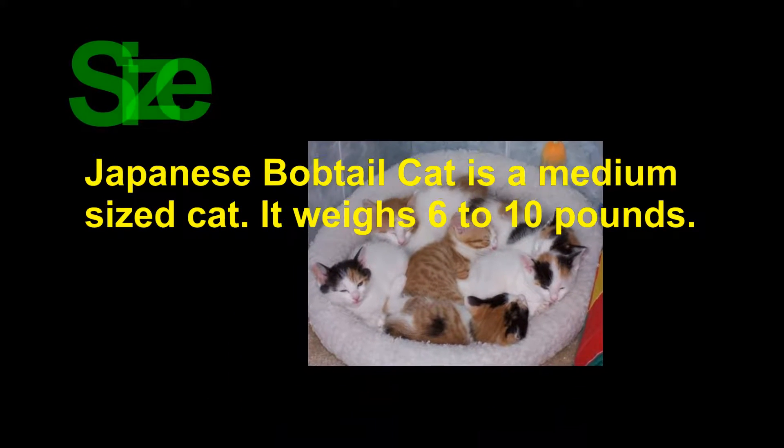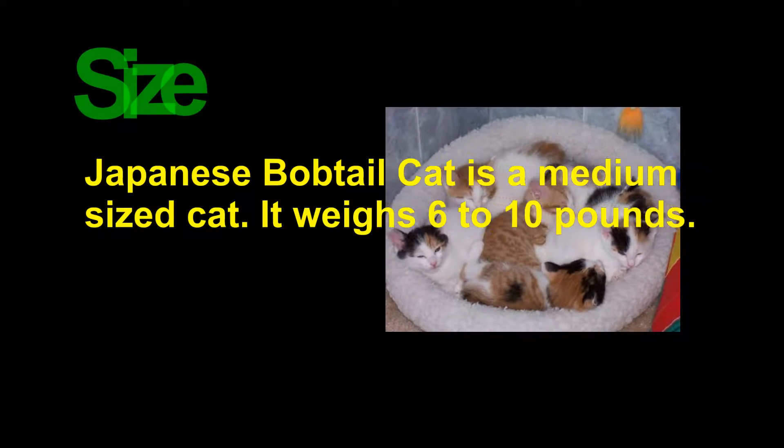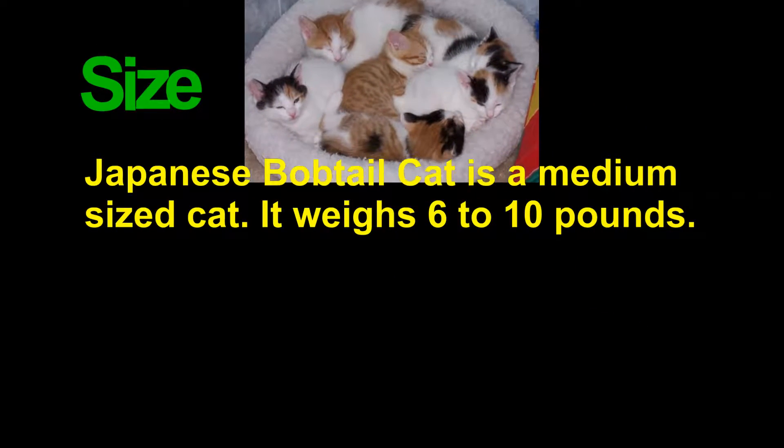The Japanese Bobtail is a medium-sized cat, weighing 6 to 10 pounds.